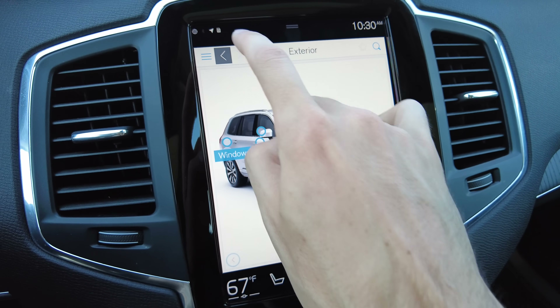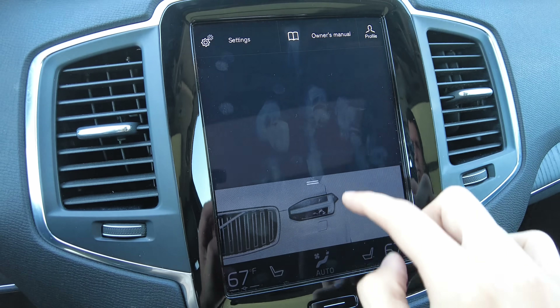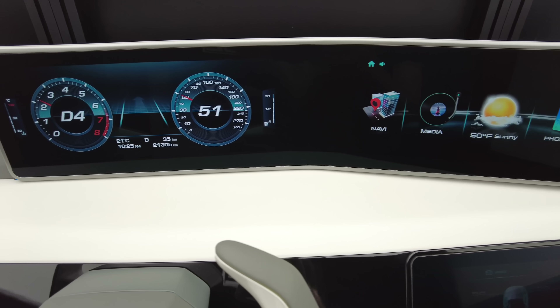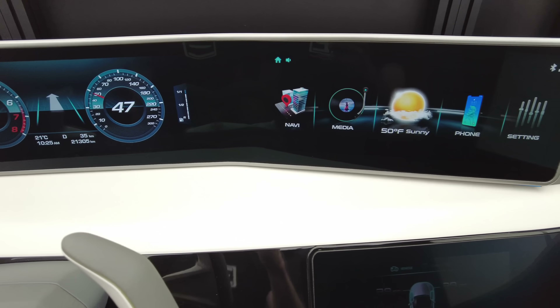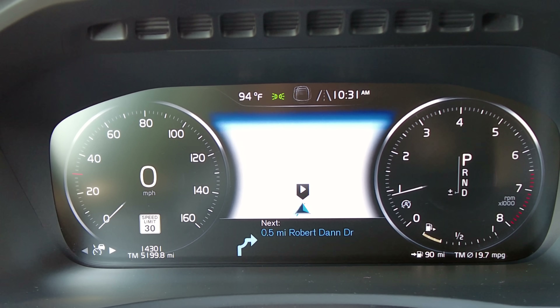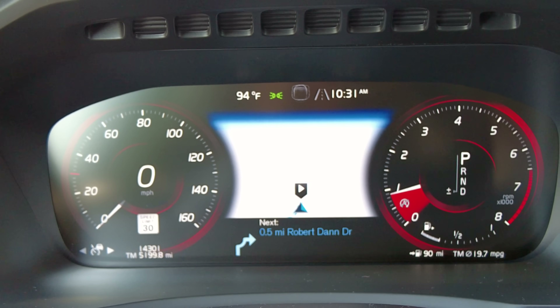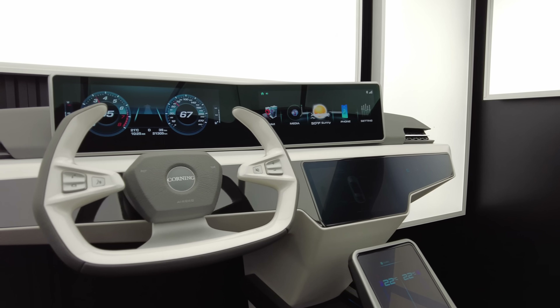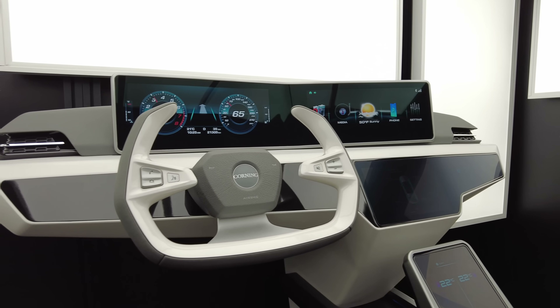Perhaps because of phones, we want the response, appearance, and feel of car displays to be similar. And there are many legitimate advantages to using these massive displays. They allow for multiple layers of controls, simplifying the interior, personal customization, smartphone-like interactions, and very importantly, like our phones, the interface can be updated over time, future-proofing the product.